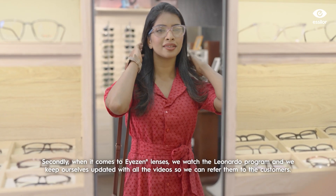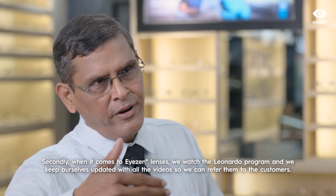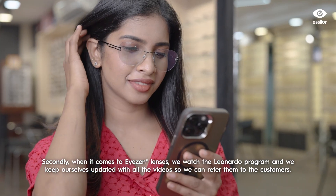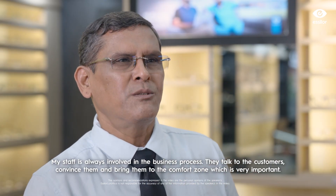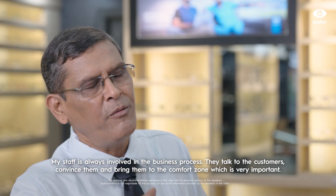We will go to the Leonardo Program and refer to the videos available. They are also involved in the business, working with the customer's pace and convincing them.